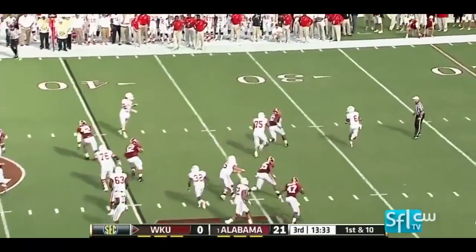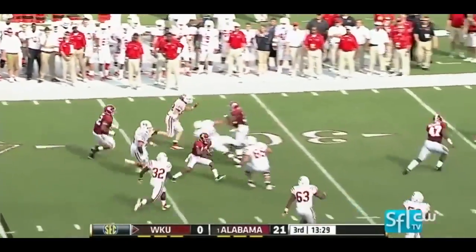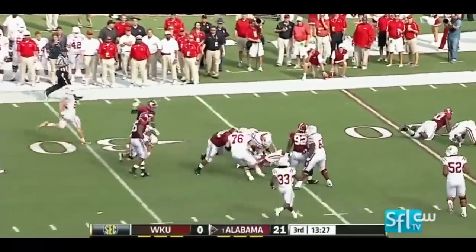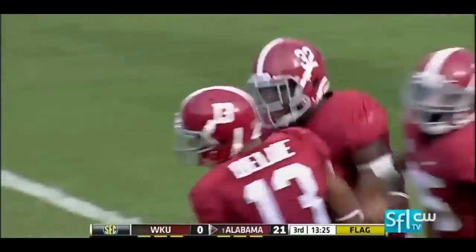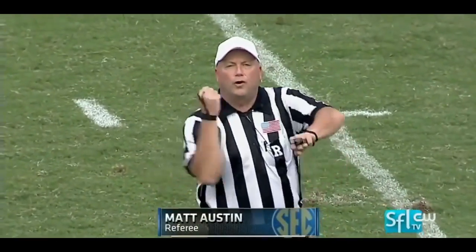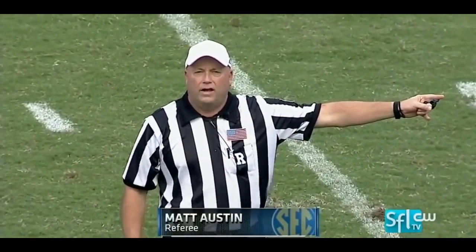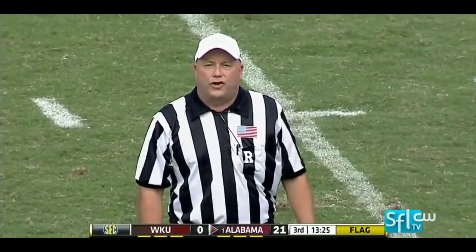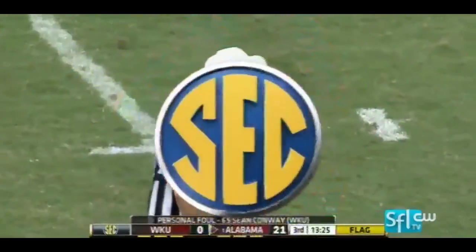On play action, Jakes throws it — picked off at the 40. And finally wrestled down is Deion Blue, a penalty flag on the play. Following the interception — personal foul, face mask, number 65, Western Kentucky. Penalty is half the distance to the goal from the end of the run, first down. That's on the center, Sean Conway.